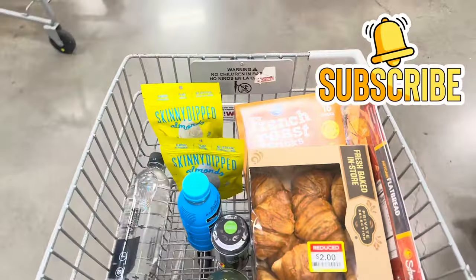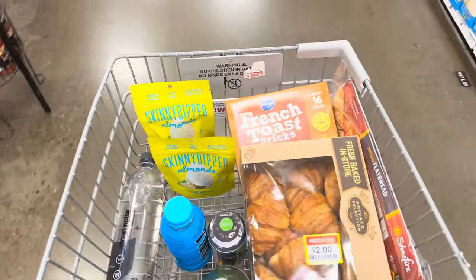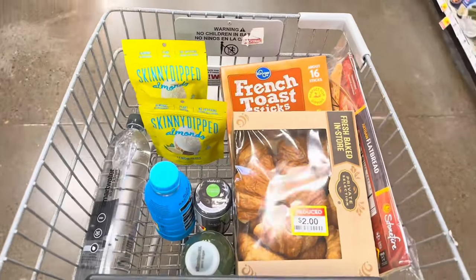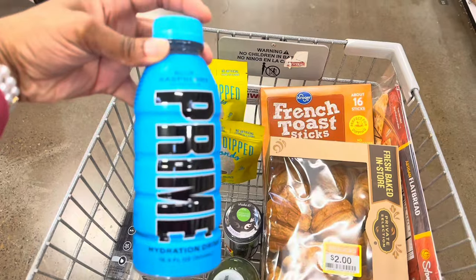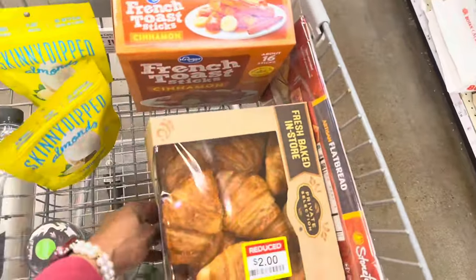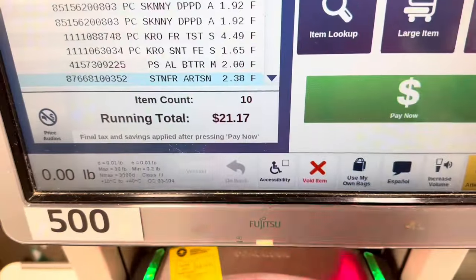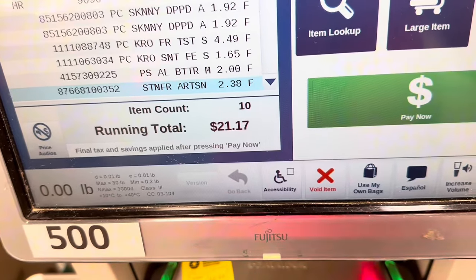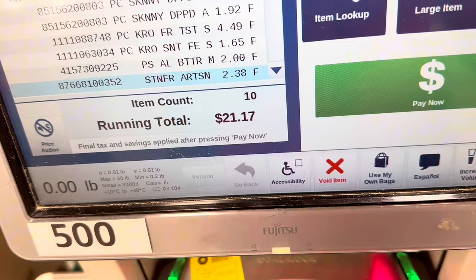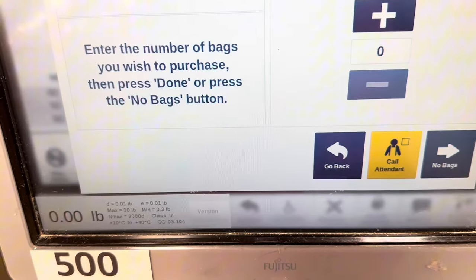So this is everything I'm getting today — a couple clearance finds, some waters, almonds, French toast sticks for my kids, mini croissants, flatbread, a Prime drink I've been wanting to try at $1.12, a Jamaican style rub, and a salad. Let's head to the register and see what the total comes out to. My total before my discount code came to around $19.83.